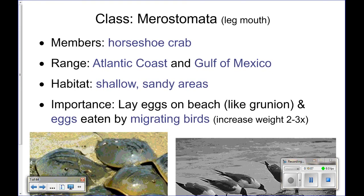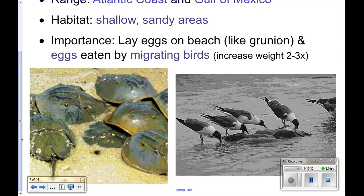Merostomata — these are horseshoe crabs. How many of you have ever seen a horseshoe crab in person? You won't see them here on our coast — on the west coast. They're only found on the east coast and in the Gulf of Mexico. They're pretty familiar to people around those beaches because they actually come up onto the sand to lay eggs.